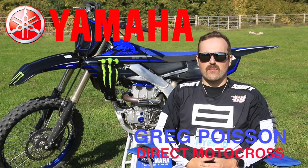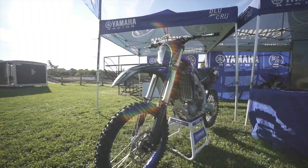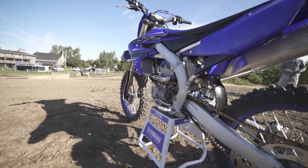Hey guys, Greg Poisson here with Direct Motocross at the 2021 Yamaha Media Day here at Motopark. Just got done riding the YZ250F Monster Edition. I spent a lot of time on this bike today — definitely a lot of fun, tons of power.